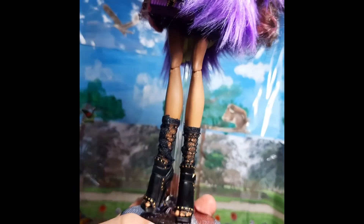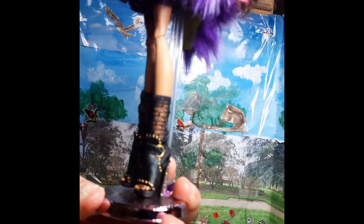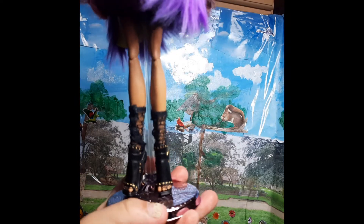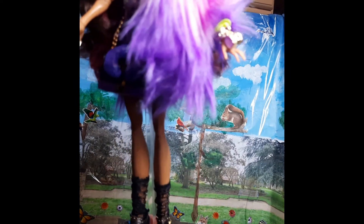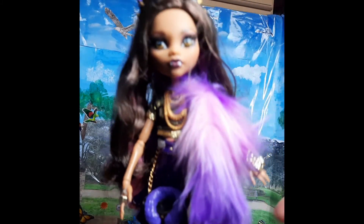And then her shoes — focus on the shoes — are absolutely beautiful. I love her little lace sock details.